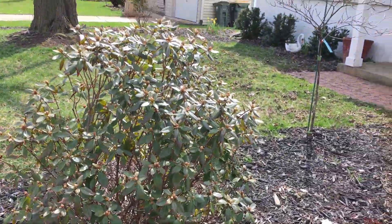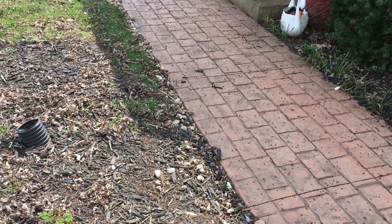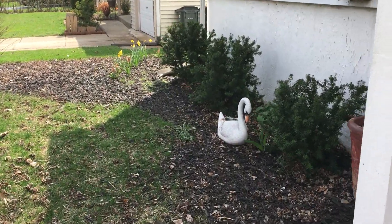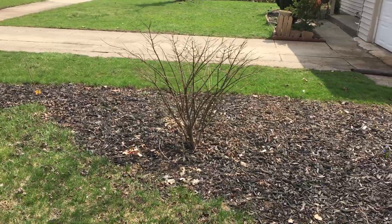The rhododendron has not flowered yet. There's the pagoda dogwood. The plan for here is we're going to take this burning bush out and try to find a gray dogwood, which is kind of hard to find in nurseries.